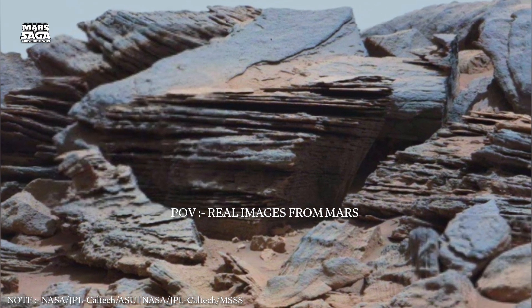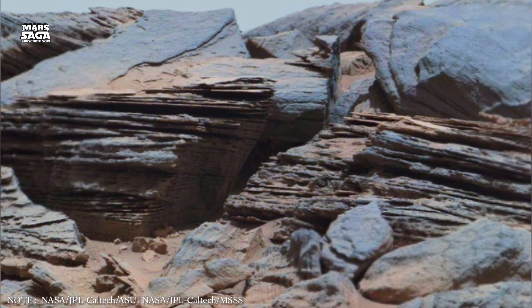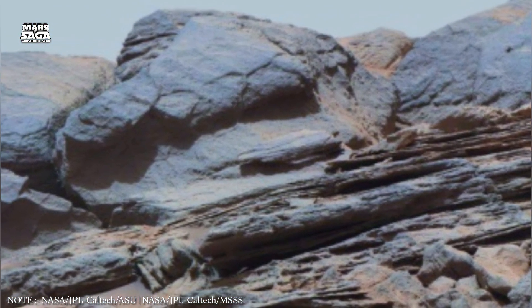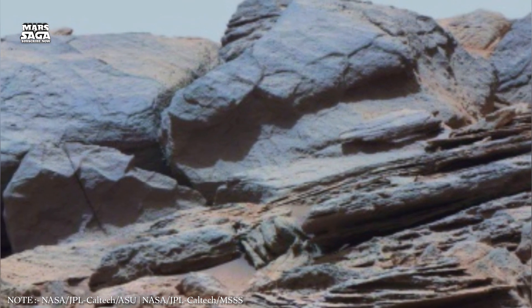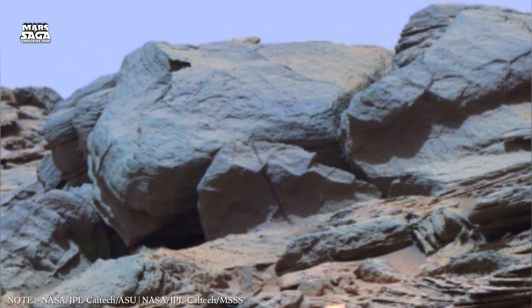Welcome back to Mars Saga, where every chapter brings us deeper into the forgotten heart of the Red Planet. In episode 14, we descend into the ancient machinery that once powered Mars — the internal forces, hidden reservoirs, and lost energies that shaped a world now quiet, yet never fully dead.